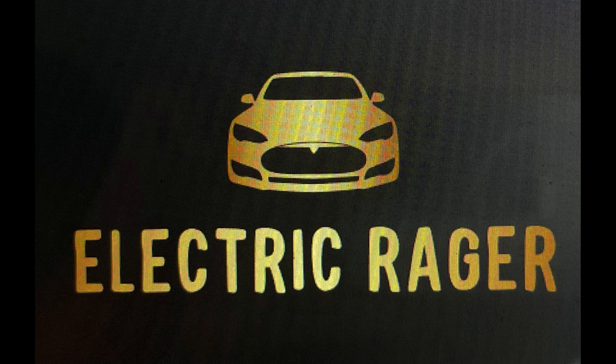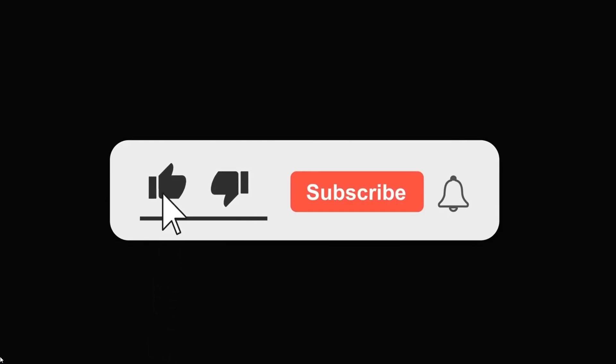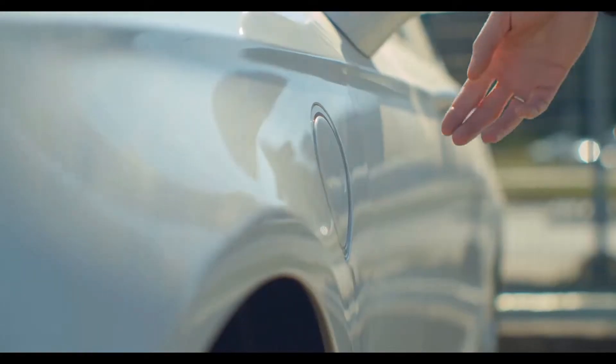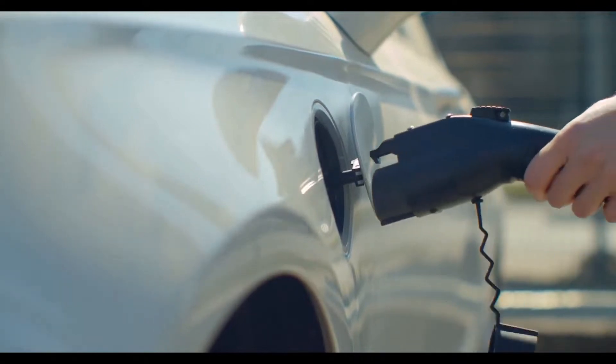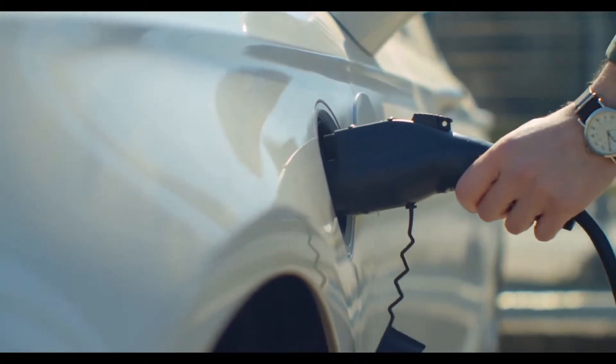Welcome back to the Electric Rager channel. Please don't forget to hit the like and subscribe button for more great news in the world of electric vehicles. Today, we're diving into the world of electric vehicles and discussing a question on many people's minds: how much does it actually cost to charge an electric car? Stay tuned as we break down the numbers and compare it to the cost of filling up a gas tank.